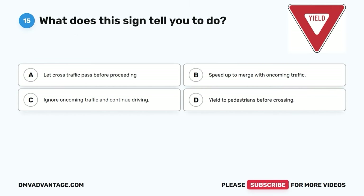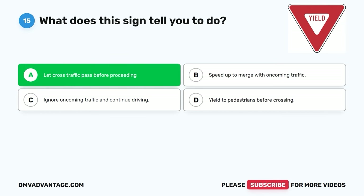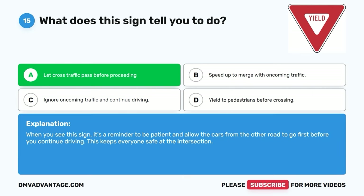Question fifteen. What does this sign tell you to do? A. Let cross traffic pass before proceeding. B. Speed up to merge with oncoming traffic. C. Ignore oncoming traffic and continue driving. D. Yield to pedestrians before crossing. The correct answer is A. Let cross traffic pass before proceeding. When you see this sign, it's a reminder to be patient and allow the cars from the other road to go first before you continue driving. This keeps everyone safe at the intersection.